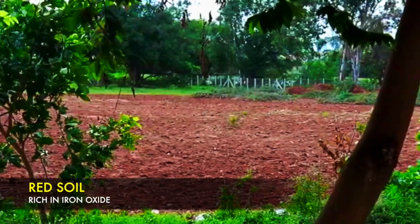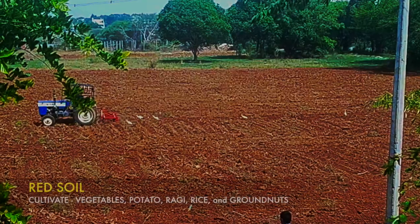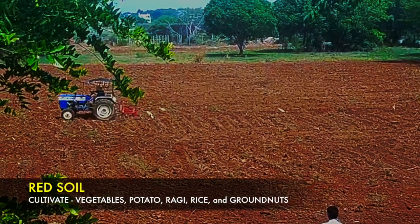This red soil is not fertile but it requires fertilizers. In this red soil, we can cultivate vegetables, potatoes, ragi, rice and groundnut.